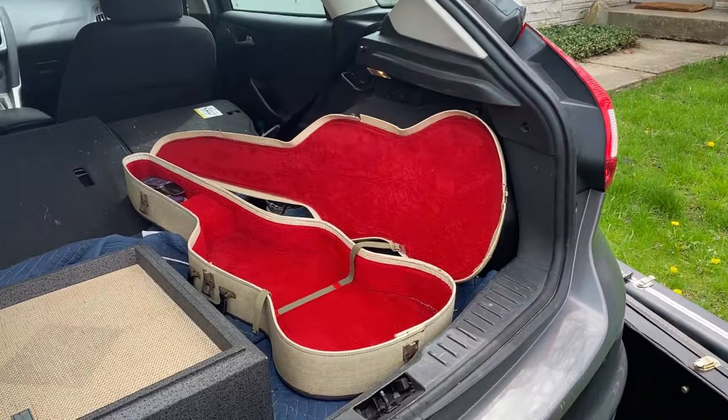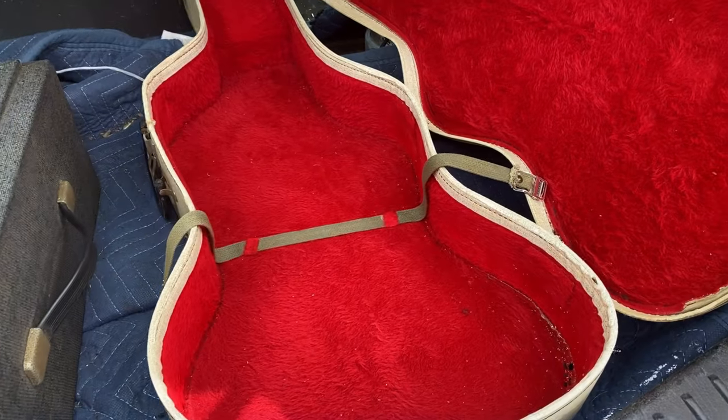Check out the case. Got some red plush velvet lining.